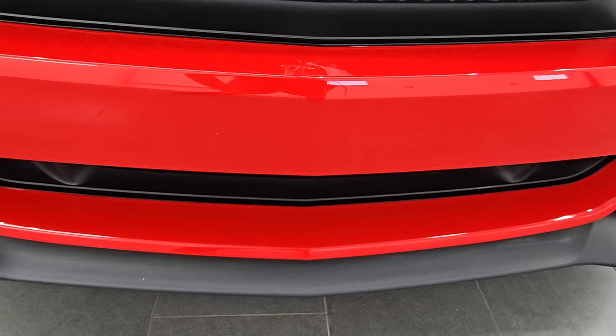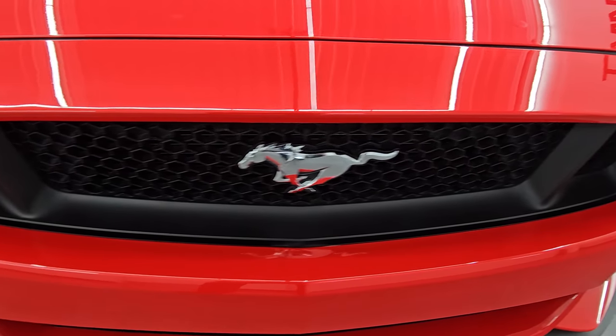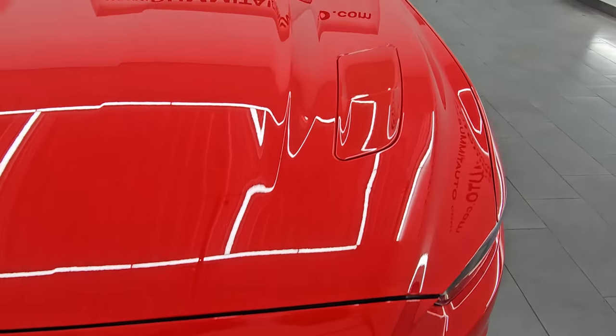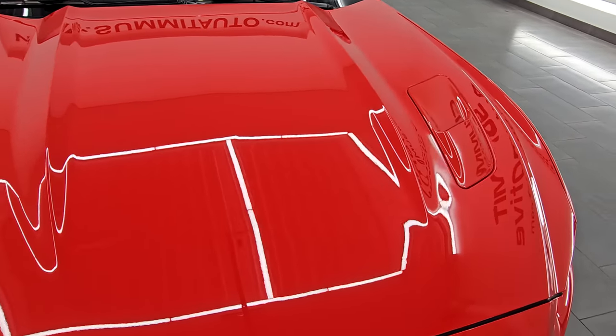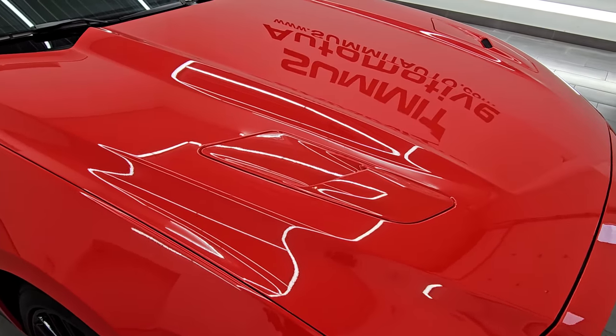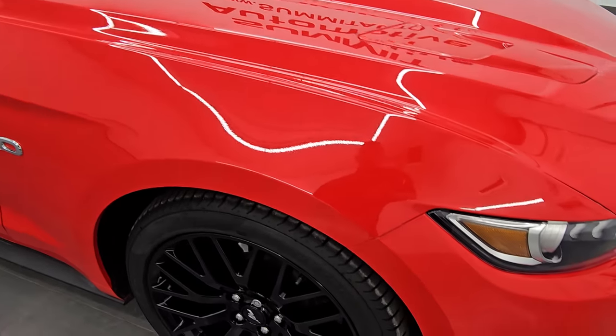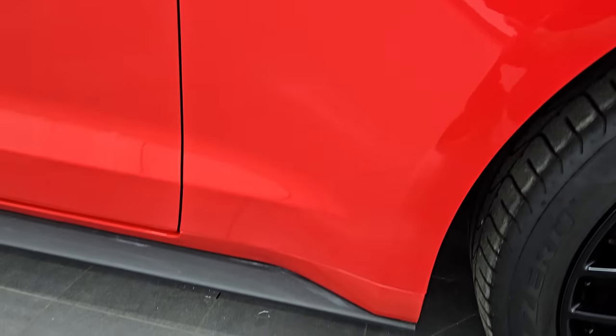Anyway, the front bumper has never been drilled into, and the grill is in really nice condition as well. The hood is in fantastic condition — didn't see any dents, dings, or chips on there. Looks really, really good. You get the heat extractors there. Passenger side front fender is absolutely perfect as well.